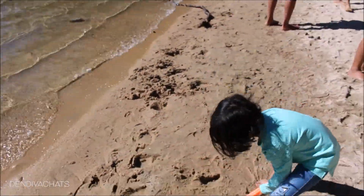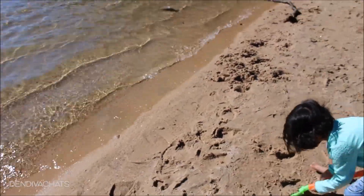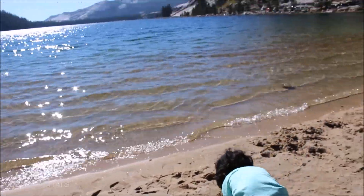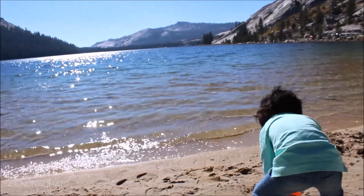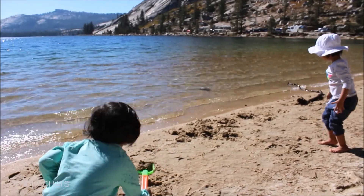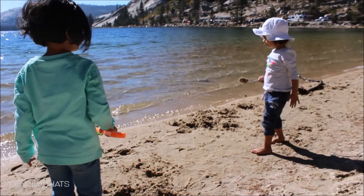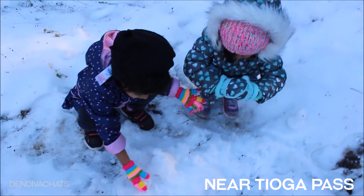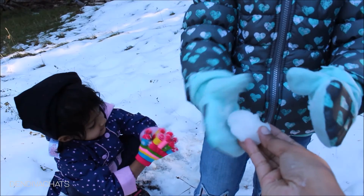Visiting Tenaya Lake was definitely the highlight of the day — the kids had such a good time. We had a small picnic, had our lunch at the picnic tables, and spent a couple of hours just taking it all in. With no one around, it felt like a private beach. We then went ahead on the Tioga Pass Road a little higher, but the road was closed so we stopped at the parking lot just before the pass and played with a little fresh snow of the season.